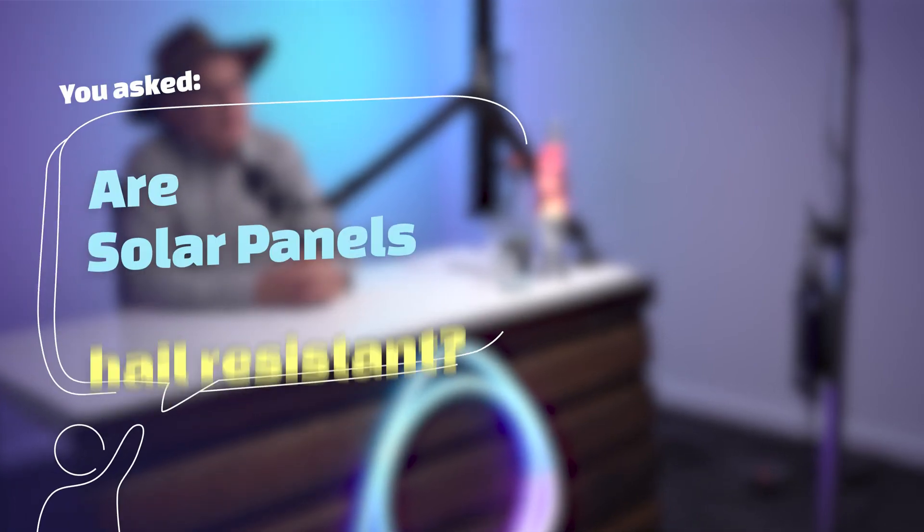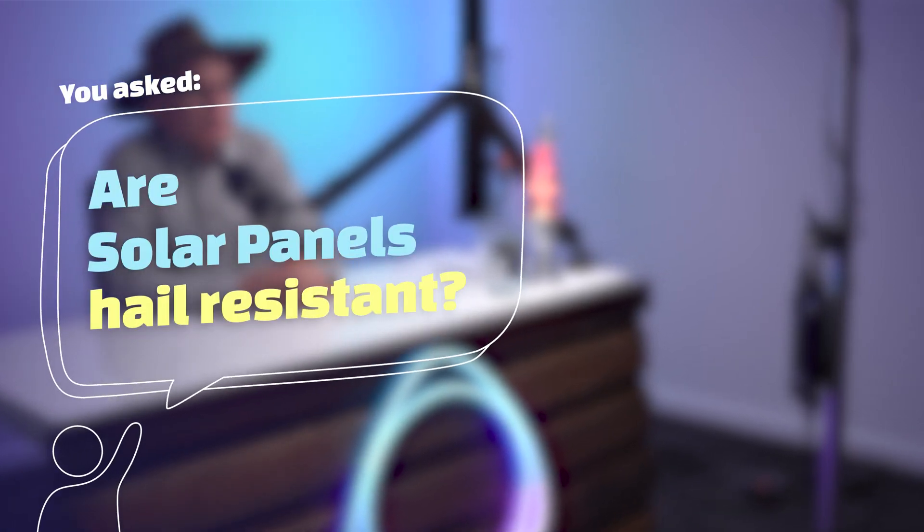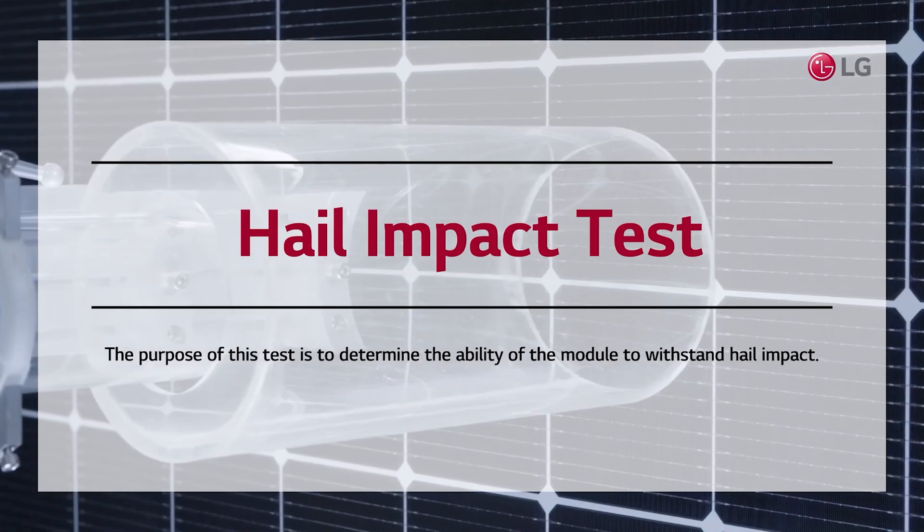You asked, are solar panels hail resistant? I used to work for a manufacturer of solar panels, and so I've actually seen the hail testing for solar panels.